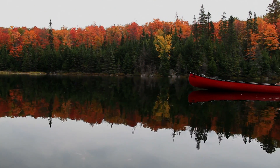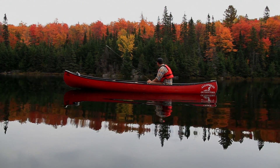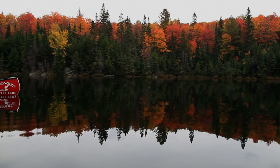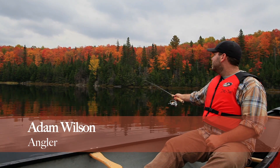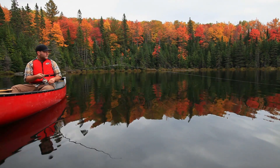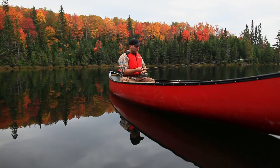The brook trout is a favorite among anglers, admired both for its beauty and its delicious taste. My name is Adam Wilson, and I like brook trout the best. If you catch a brook trout, take it to shore, clean it, and cook it right away — there's nothing better than that.